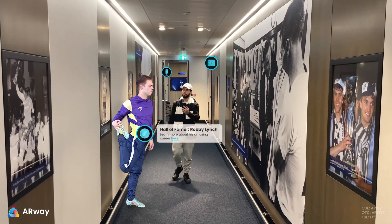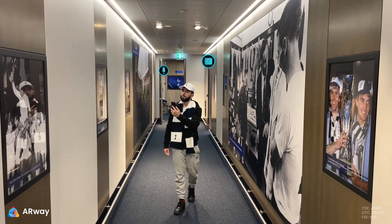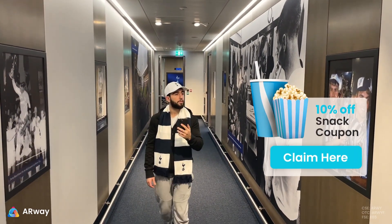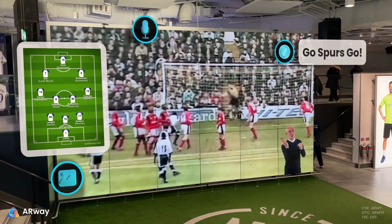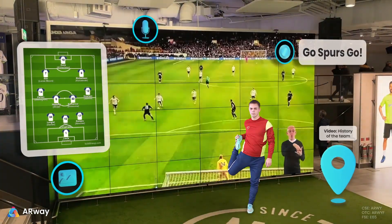enjoy exclusive content, explore an interactive Hall of Fame, collect AR coupons for stadium concessions, and delve into the fascinating world of your favorite players and teams through a variety of AR content.